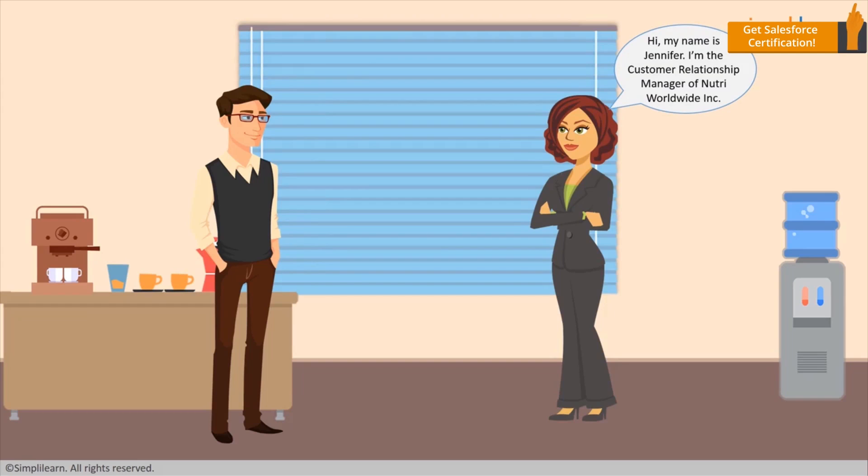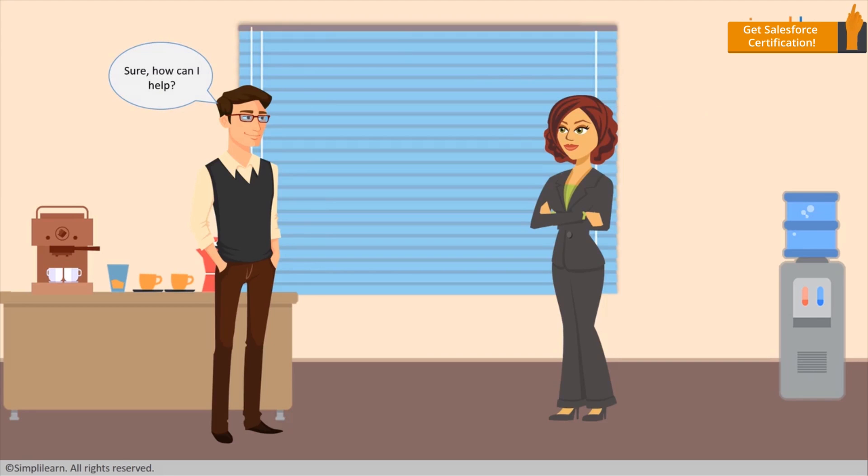Hi, my name is Jennifer. I'm the Customer Relationship Manager of Neutra Worldwide Inc. I came to you for a suggestion. Sure, how can I help?